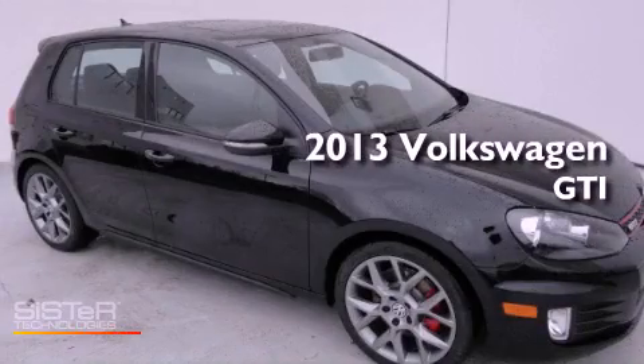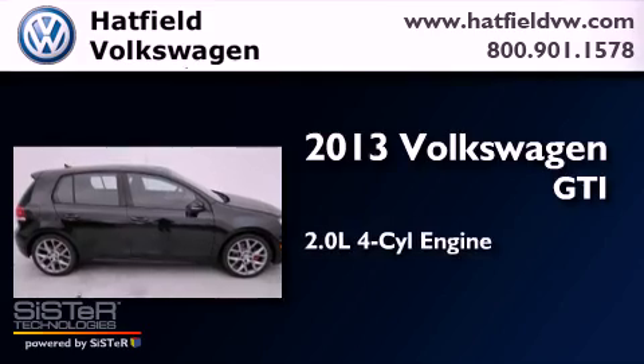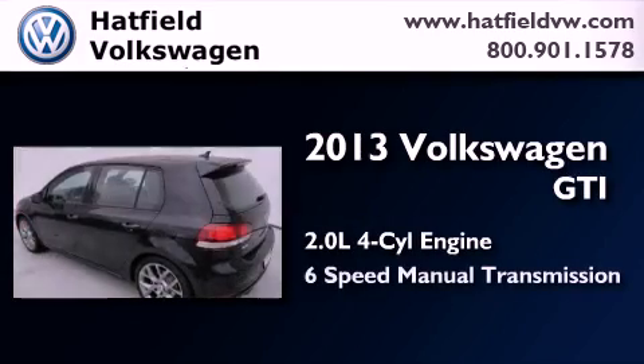This is a brand new 2013 Volkswagen GTI. It has a 2.0-liter four-cylinder engine and a six-speed manual transmission.